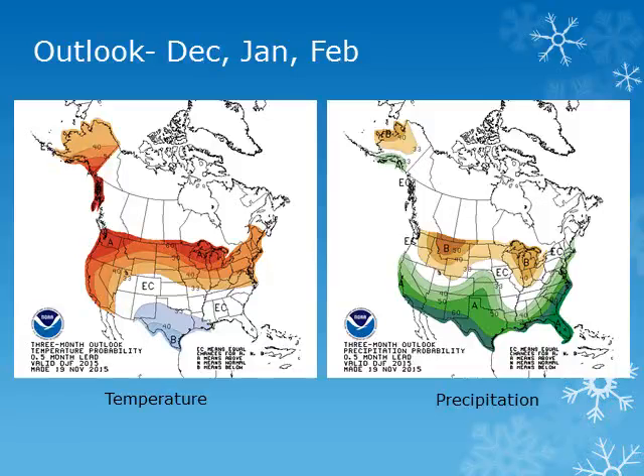The three-month outlook from the Climate Prediction Center for December, January, and February calls for above normal temperatures and near to below normal precipitation.